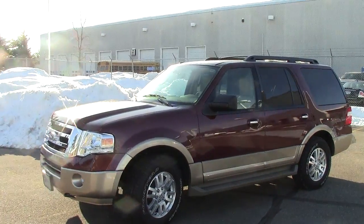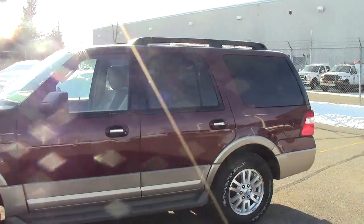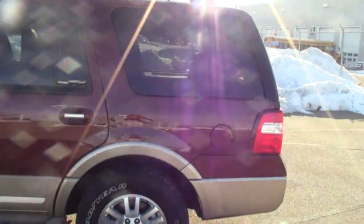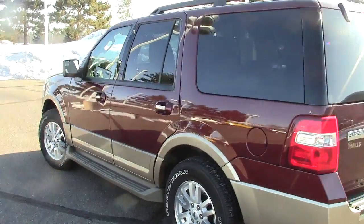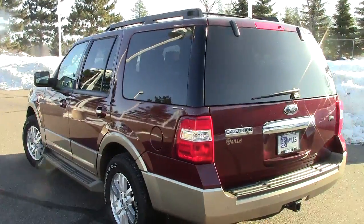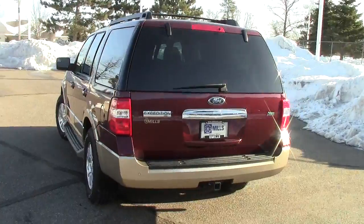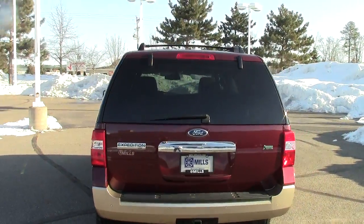Right here we're looking at a 2012 Ford Expedition XLT package — a very nice truck. This one happens to be a certified used vehicle from Ford. It comes with all sorts of extra assurances and warranties that you don't normally get with a regular used vehicle, so kind of a nice deal. You're getting all the benefits of a new vehicle with the used car price.